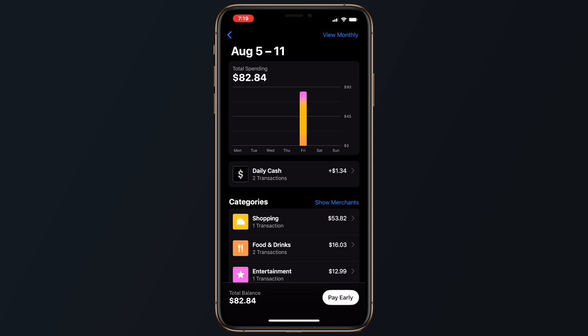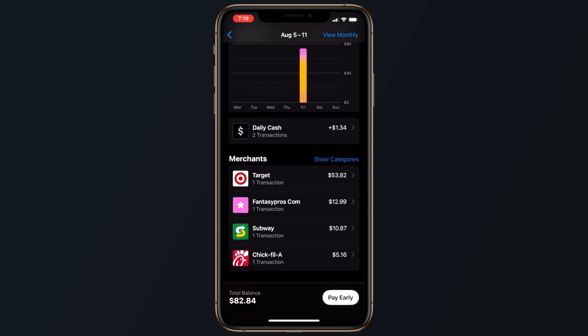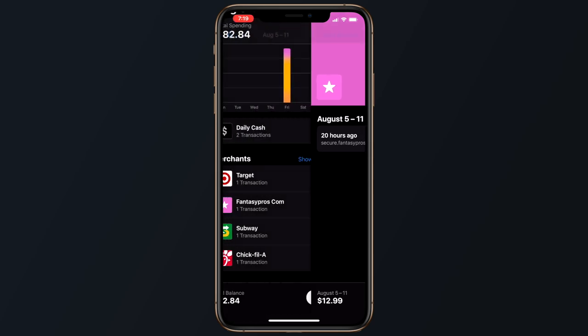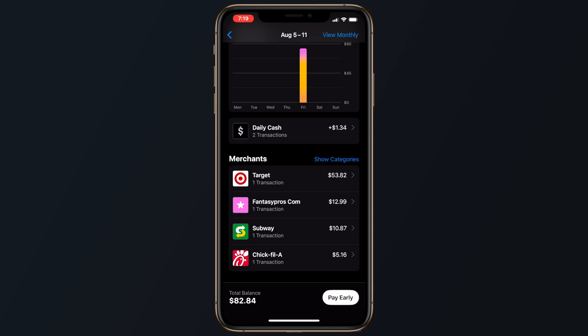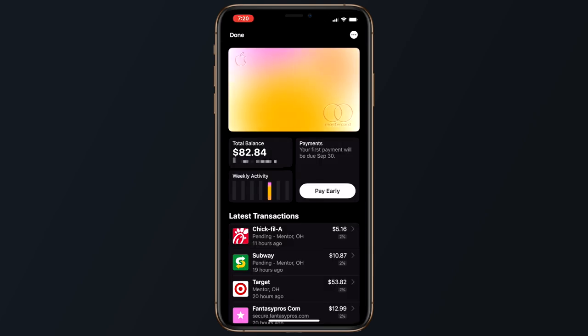Apple offers a clean and minimal UI for the Apple Card, giving users an inside look at their spending habits and other information to help track spending or plan a budget. All transactions are listed clearly in the Wallet app with color-coded categories like food and drinks, shopping, entertainment, and more. Apple Card also provides weekly and monthly spending summaries using the same color coding so you can see what you're spending at a glance. The card starts out all white before any purchases, and as you rack up purchases, it changes colors to reflect the corresponding categories — it ends up looking like a giant rainbow.